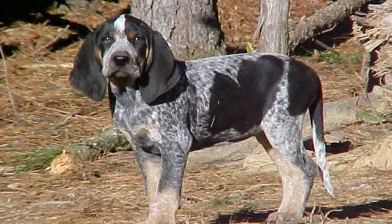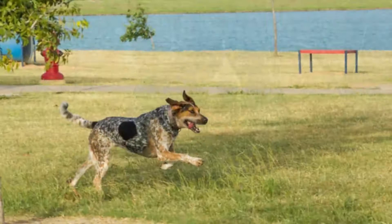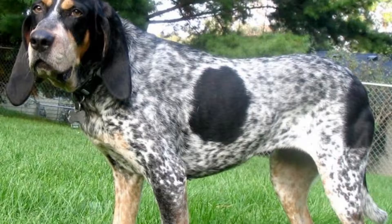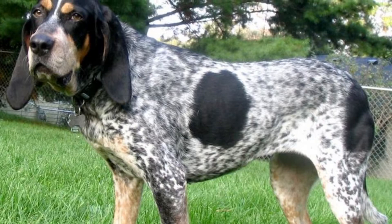Bluetick Coonhound Temperament and Behavior: these dogs have a friendly personality — this dog's tail always seems to be wagging. Loyalty is one of the main traits of this dog. Whether it's on a run in the woods or napping on the sofa, this dog likes to be with the family. Blueticks are known for their energetic behavior.